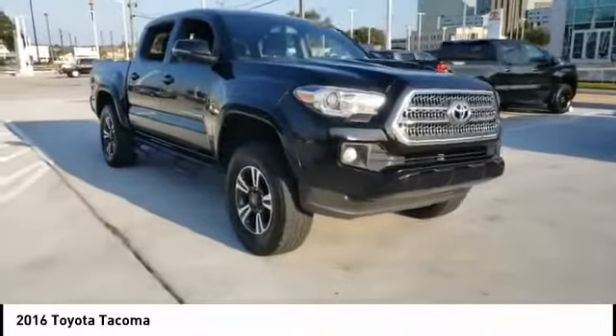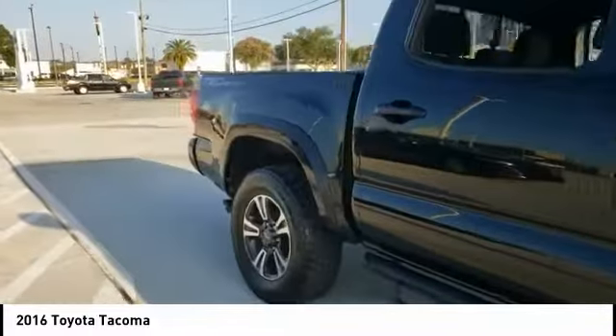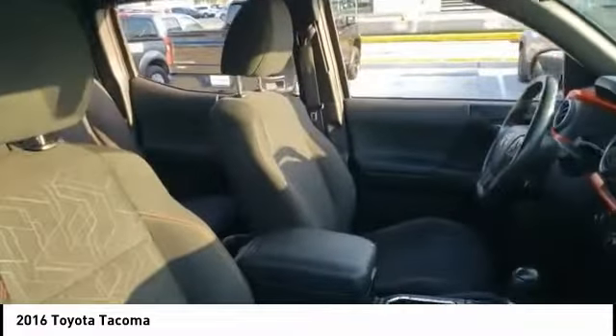We are pleased to show you the 2016 Tacoma. Toyota Tacoma boasts a roomy interior, a powerful V6 option, and excellent off-road capability.